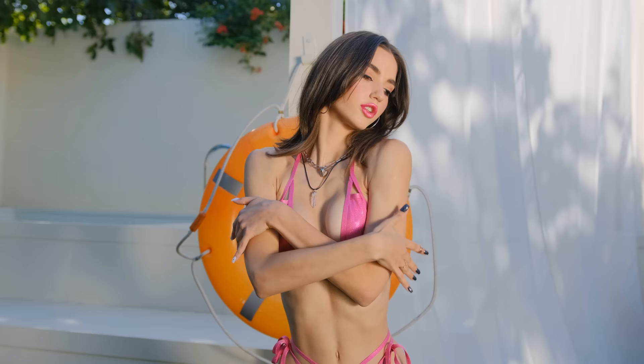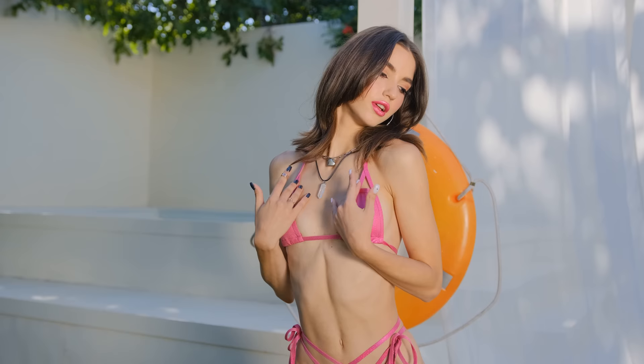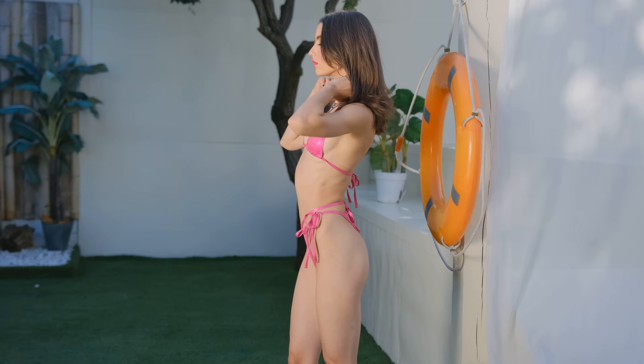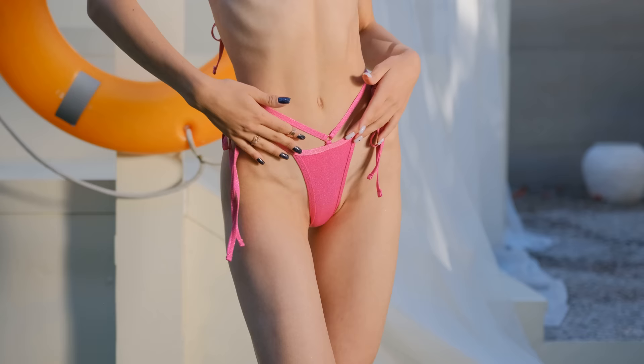I am absolutely head over heels for our first ensemble: a breathtaking bobby pin bikini that embraces a tantalizing, minimalistic design. This eye-catching two-piece set is a showstopper, featuring a triangle top that elegantly fastens around the neck and low-rise bottoms adorned with double straps for a double touch of allure.